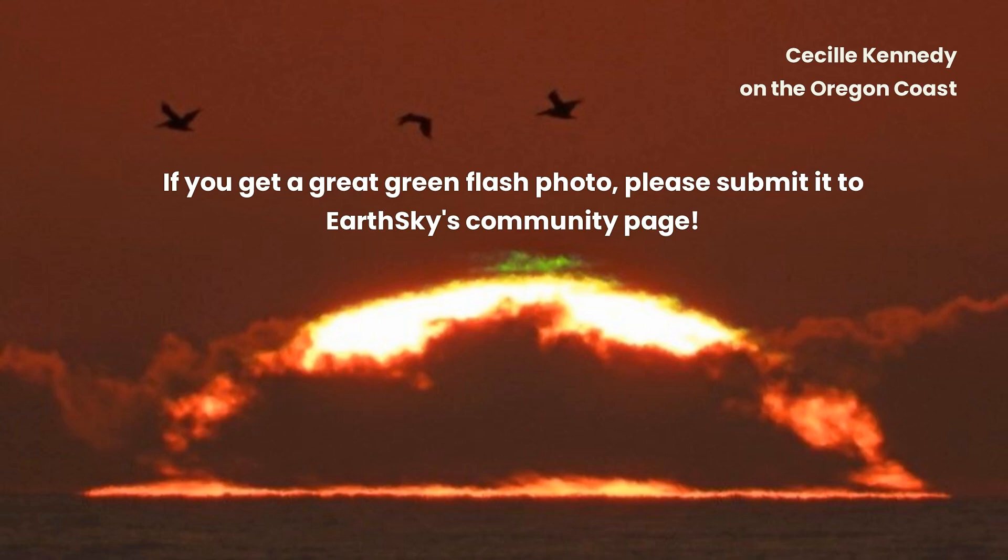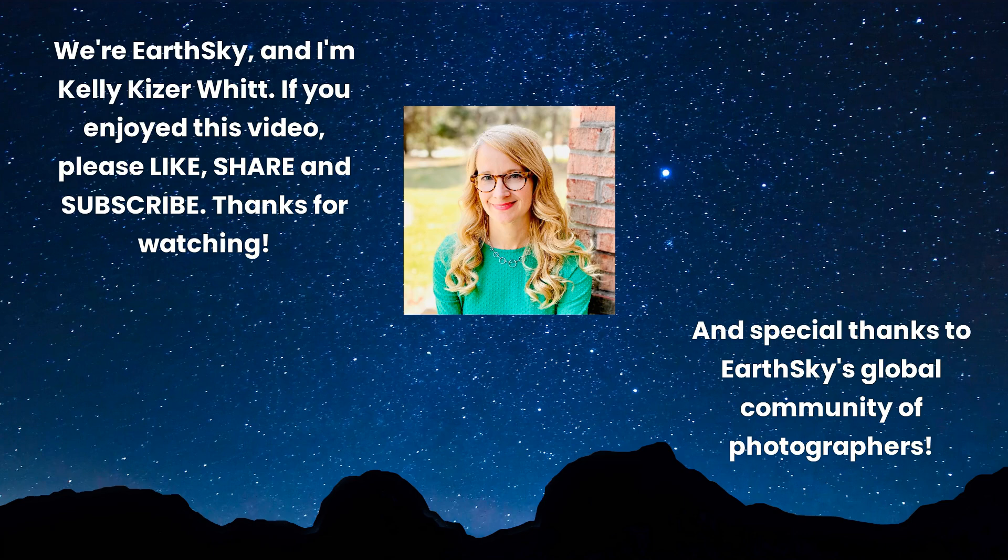If you get a great green flash photo, please submit it to EarthSky's community page. We're EarthSky, and I'm Kelly Kaiser-Witt.